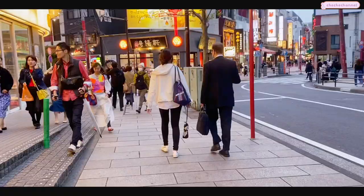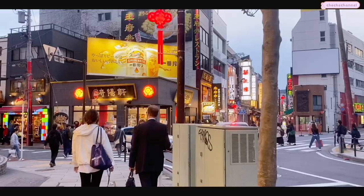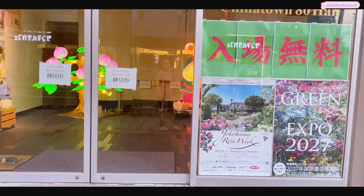At first when my mom said that she wanted to visit Yokohama Chinatown, I was like, why in the world would we go to Chinatown when we're in Japan? But I'm really glad that she convinced me to come, because it ended up being one of my favorite things that we did during this trip.